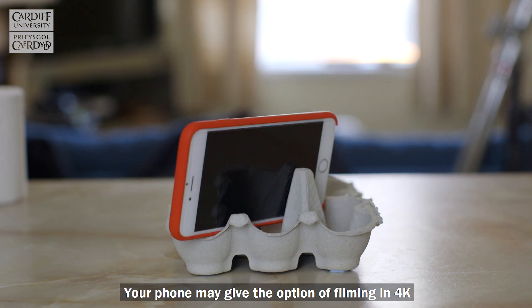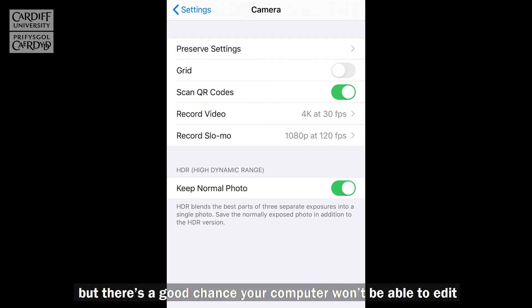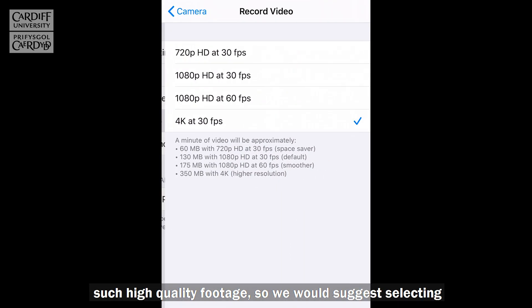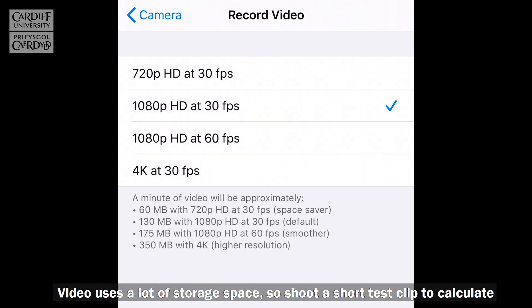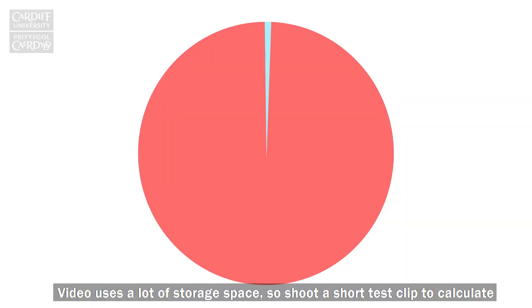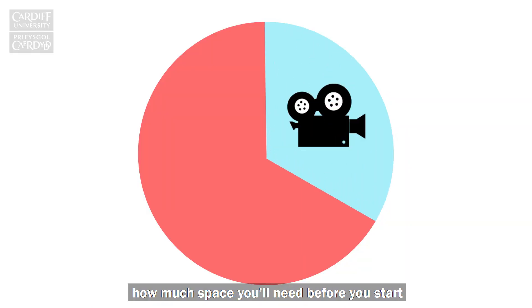Your phone may give the option of filming in 4K but there's a good chance your computer won't be able to edit such high quality footage, so we would suggest selecting 1080p or Full HD as the shooting format. Video uses a lot of storage space so shoot a short test clip to calculate how much space you'll need before you start.